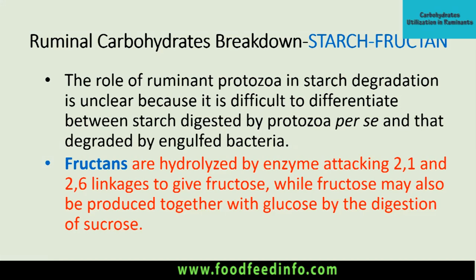Then come the fructans — water-soluble carbohydrates of two types: levan, where the linkage is 2,6, and inulin, where the linkage is 2,1. These are beta-D fructose molecules linked together by 2,6 or 2,1 linkages. They are hydrolyzed by enzymes attacking these bonding positions to give fructose. Fructose may also be produced from degradation of sucrose — sucrose is made up of glucose and fructose, and when hydrolyzed by sucrase enzyme, it produces one glucose and one fructose molecule.